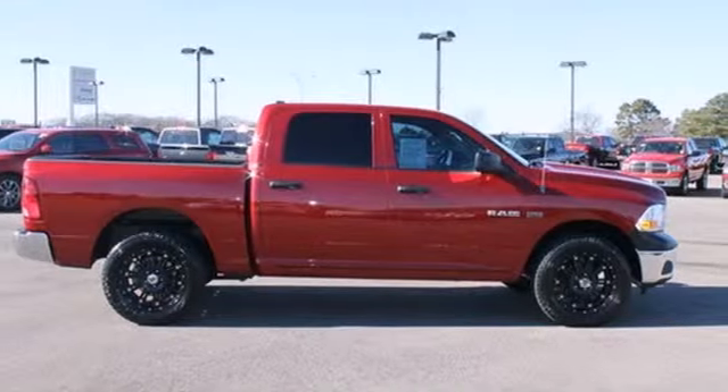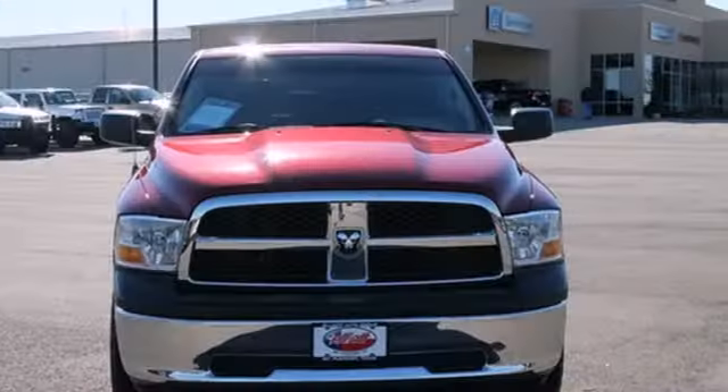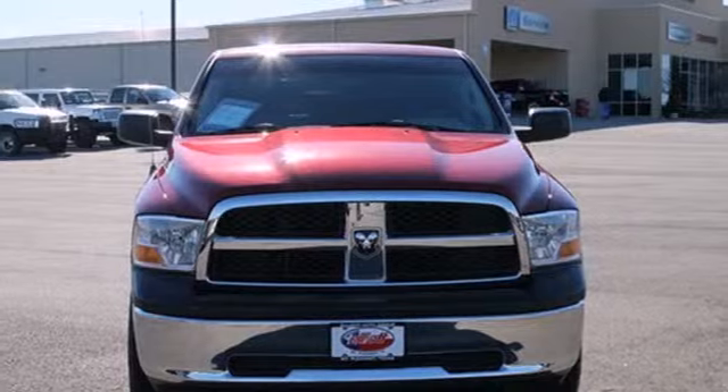Whether you need a truck for off-roading, towing, hauling, or an everyday commute, this world class Dodge Ram 1500 is the perfect choice.